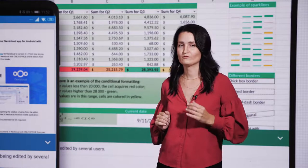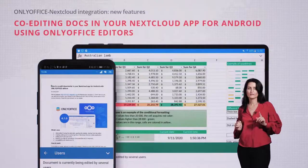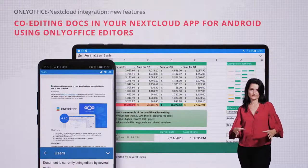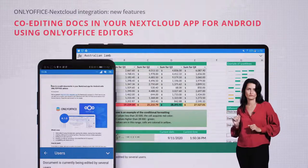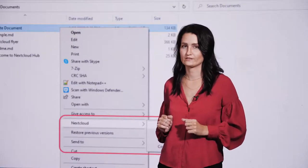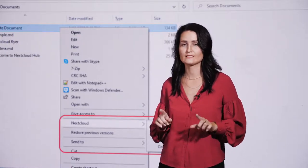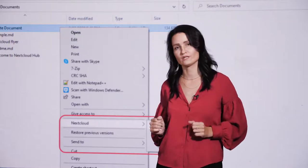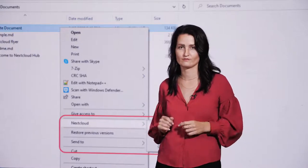If you prefer to use your smartphone or tablet, you can now edit and co-author docs stored in your Nextcloud with OnlyOffice right in the Nextcloud app for Android. If you have OnlyOffice online editors already integrated with your Nextcloud instance, Nextcloud Desktop version 3 makes it very easy to work on documents stored on your local computer and synchronize them to the server.